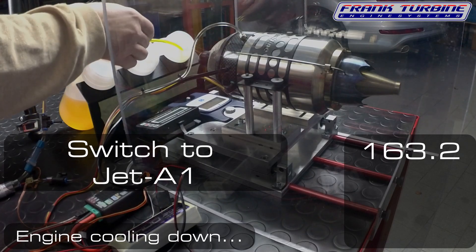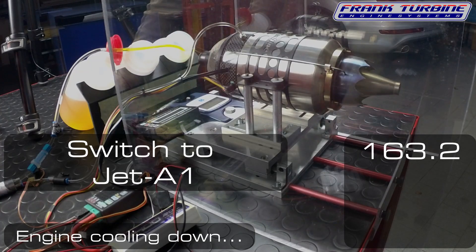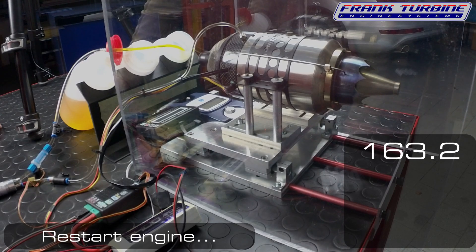I took the thrust values that were displayed five seconds after the turbine reached nominal speed. Now we have our first reference value of 163.2 Newtons. Now take a few minutes and watch the test.